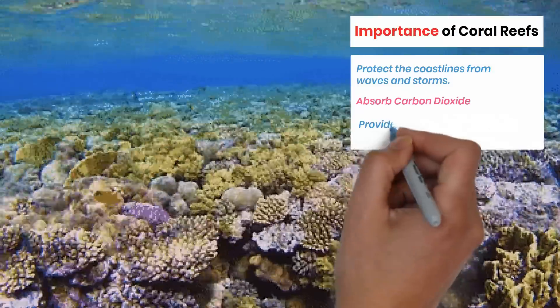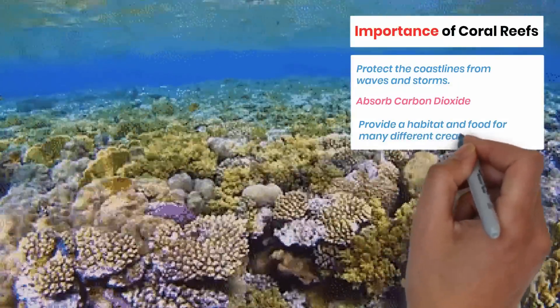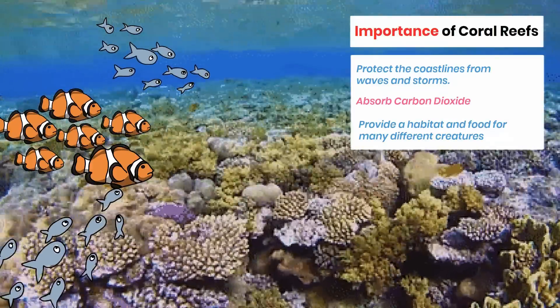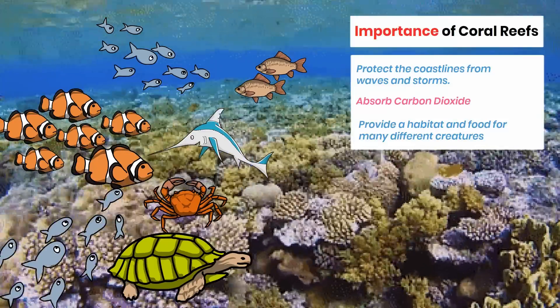Coral reefs have been nicknamed the rainforest of the sea, because so many different creatures and organisms live in them. The coral reefs provide habitat for countless species of marine life, from tiny fish to large sea turtles, and serve as a vital source of food for many of these creatures.